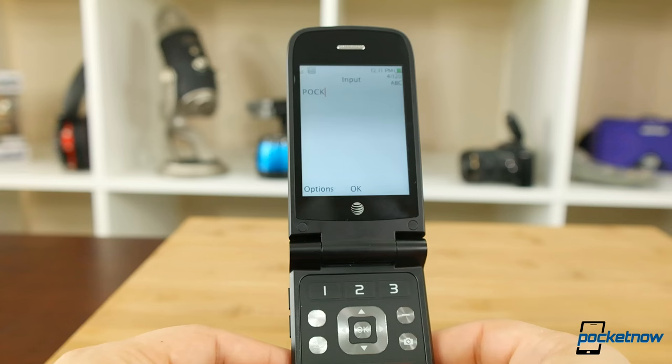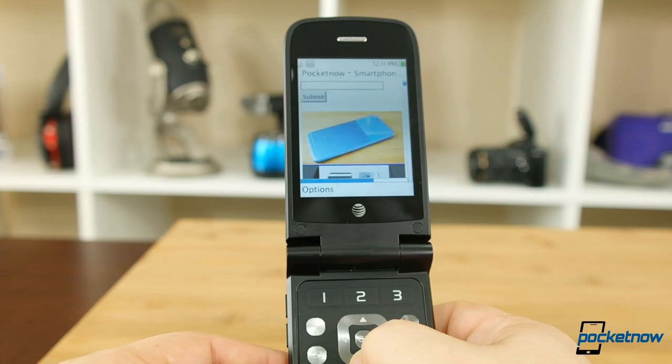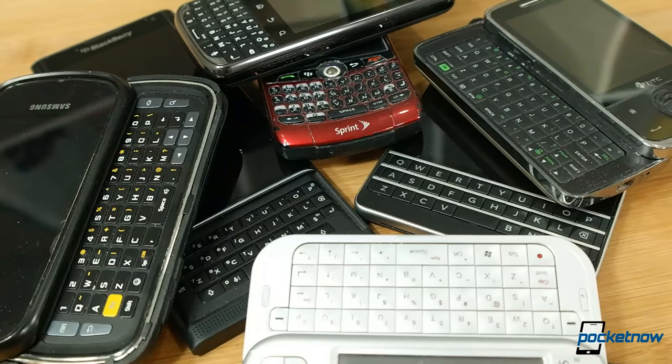It's a 3G phone, so there is a web browser, but you won't want to use it. Text entry takes us back to the old T9 days. Loading web pages is sort of a mess of slow download and formatting issues, and that runs double for texting. Going back to T9 makes me miss a slider keyboard something fierce.